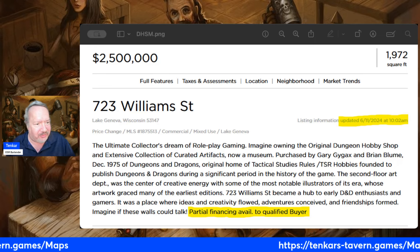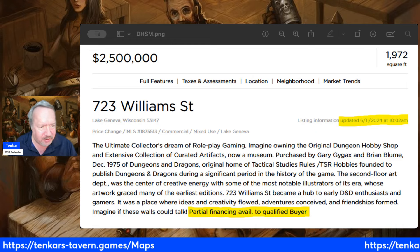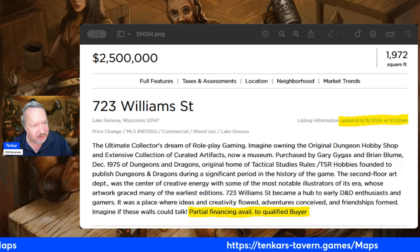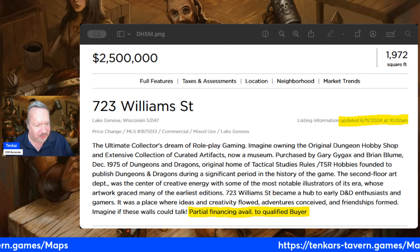It's albeit maybe three weeks late, but I guess nobody's really been paying attention. Nobody realized. So this was brought to my attention earlier today. It's 723 William Street in Lake Geneva, Wisconsin. It's been on sale for a while now, but it's now at a reduced price.